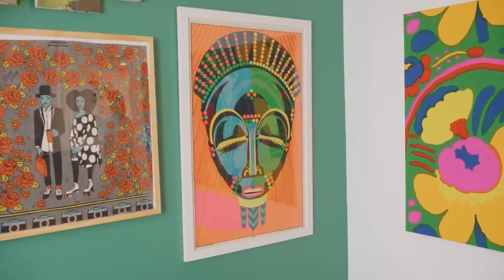We're both really drawn to bright, flat color — in our own personal artwork and in the artwork we gravitate towards. A lot of the artwork is from friends of ours or our immediate art community. It's nice having a history with some of the artwork because it's tied to a relationship or an experience.